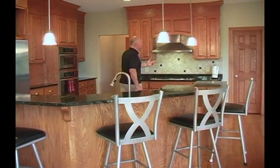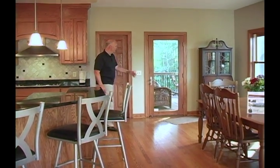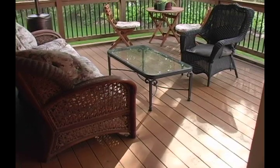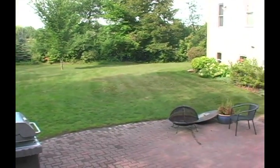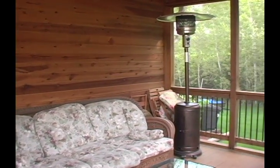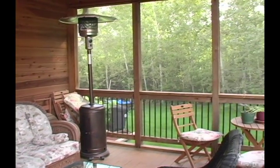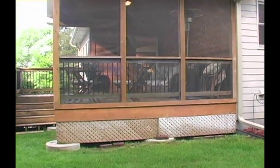Coming around here, we see six-paneled doors even on the pantry. Then we go out to this wonderful 12 by 15 screen porch with light looking out over the woods, the paver patio below, and the landscaped backyard. Nice and private — no views of any neighbors. Just you and nature. What a beautiful area.